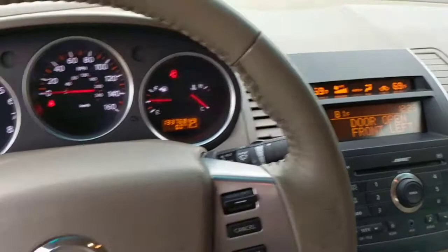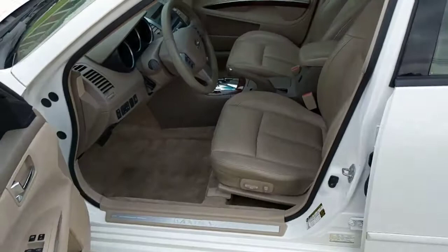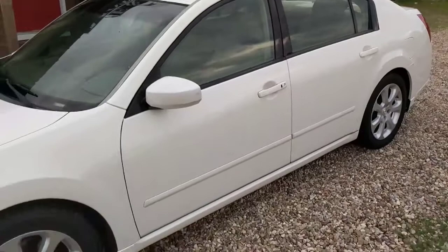Super clean. I know this one won't last long, so if you're interested and you like it, definitely give us a call — 601-606-7199 — or come test drive at 2860 Oak Grove Road here in Hattiesburg. 2008 Nissan Maxima SL. Thank you guys.